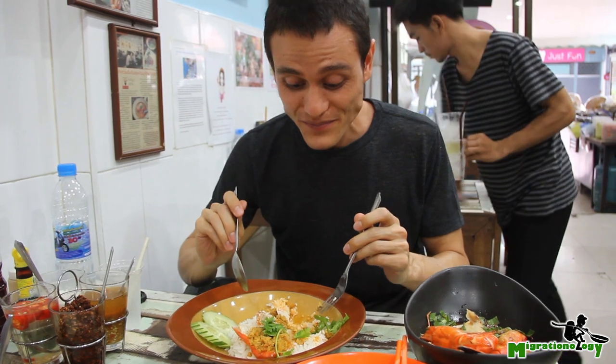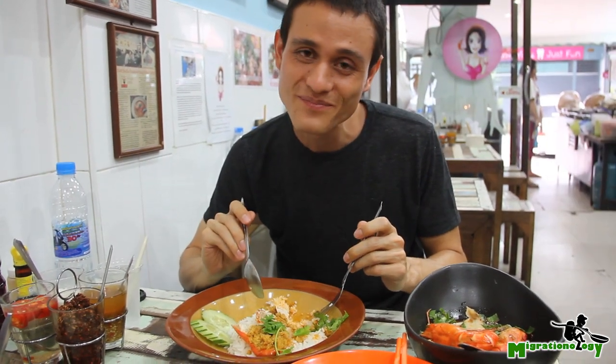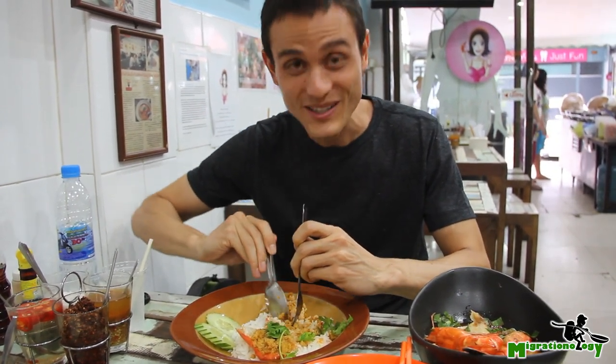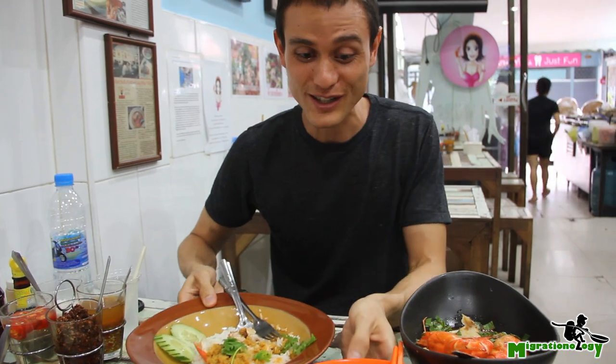That's sweet. It tastes like a crab shrimp curry on rice, and that shrimp — it's like a lobster. But moving on to the next dish.